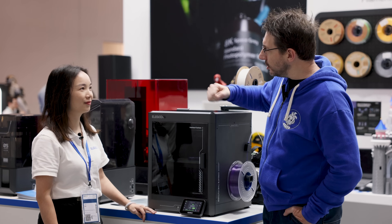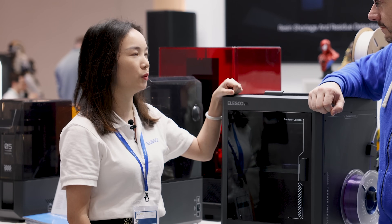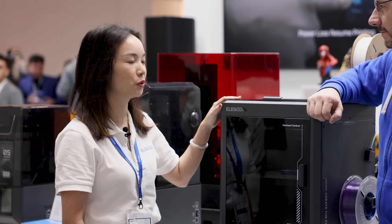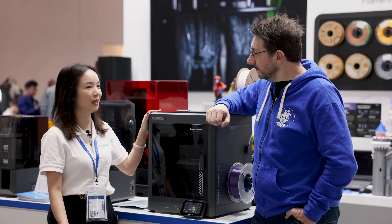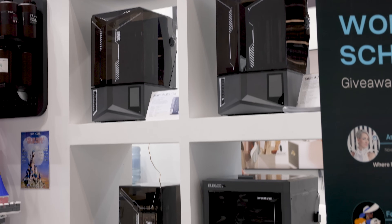Have you had a lot of interest at the show? Yeah, actually we got great attention for this product because it's our first CoreXY structure product. We've also been releasing information on our social media, so a lot of people were coming for it. It's a good design — it's a familiar design.